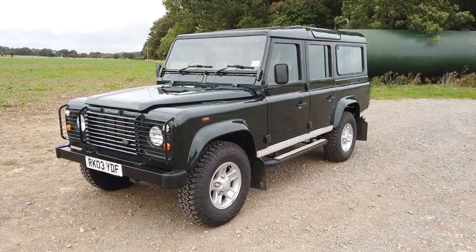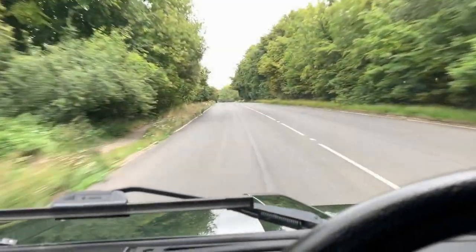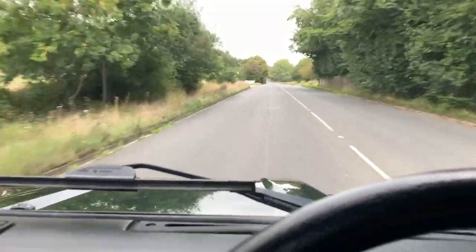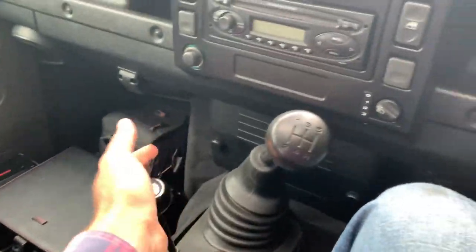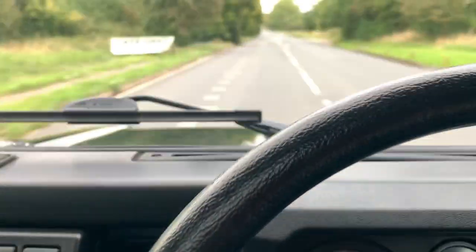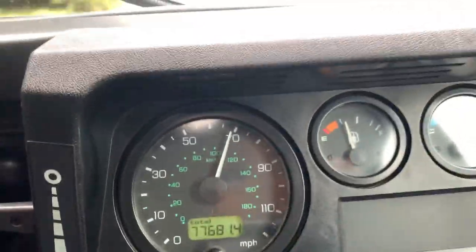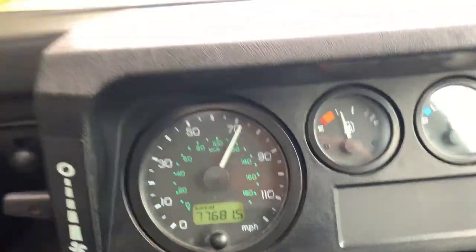I'll try and get a video of it driving now. For those of you that want to hear the roar of the TD5 — we're in overdrive, fifth going into sixth at the moment, and it pulls very well.